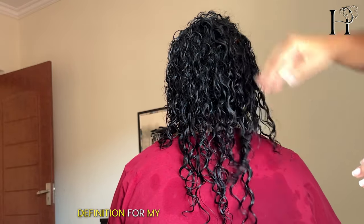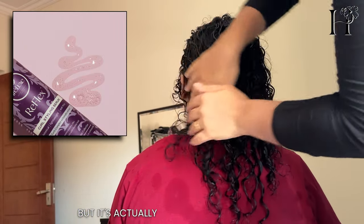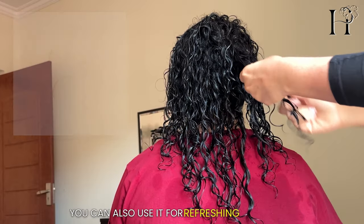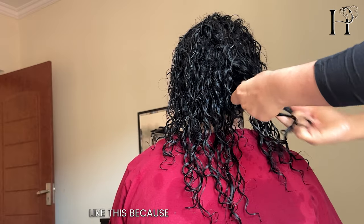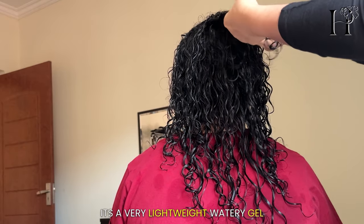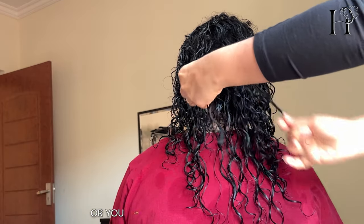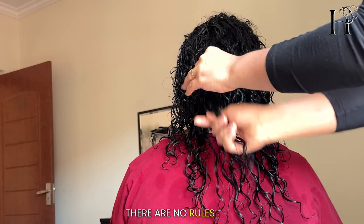I know this product is called a serum, but it's actually a watery, transparent gel that you can use anytime in your routine — you can also use it for refreshing your curls. I especially like using it for fine hair because it gives definition without making it heavy. When separating big chunks of curls, you can do it when it's really wet and styled, or wait for your hair to dry completely and do it again. There are no rules here — it's up to you.